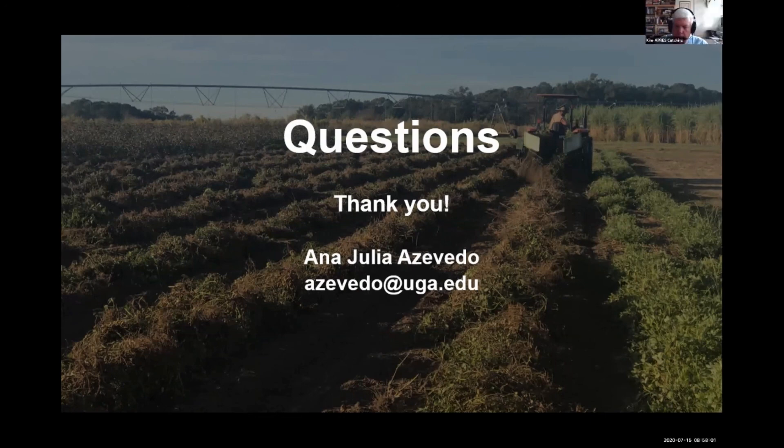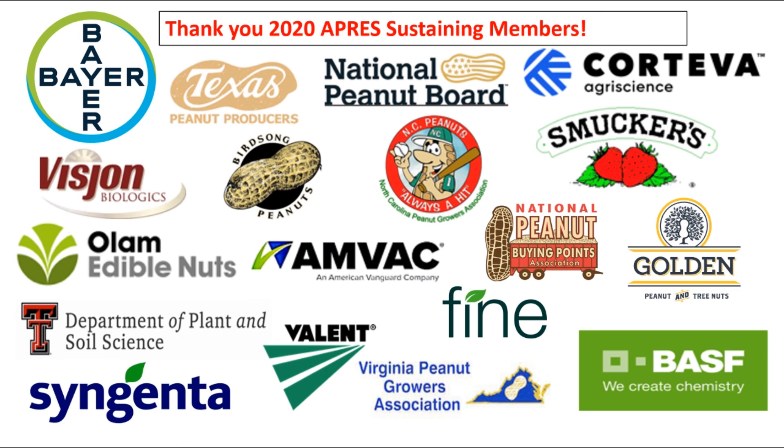There are no further questions, so I'd like to thank you again for your presentation. Very nice, and thank you very much. Have a great day.